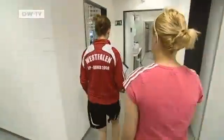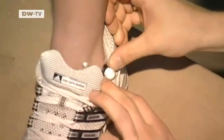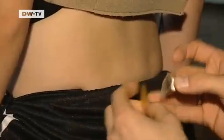Station number one is the biomechanics test. The scientists use lamps attached to the joints to analyze mobility. They have found that some athletes have a special build that enables them to be high performers.